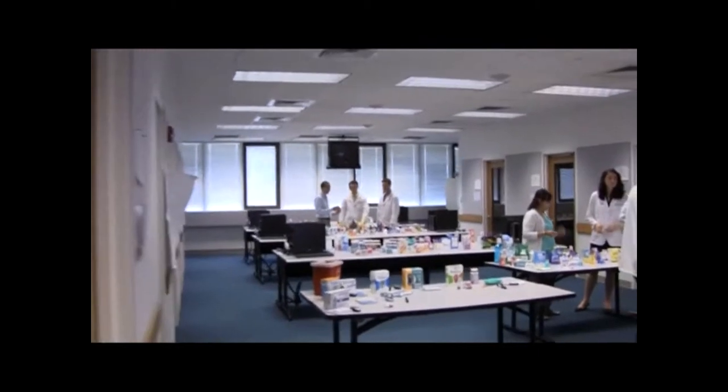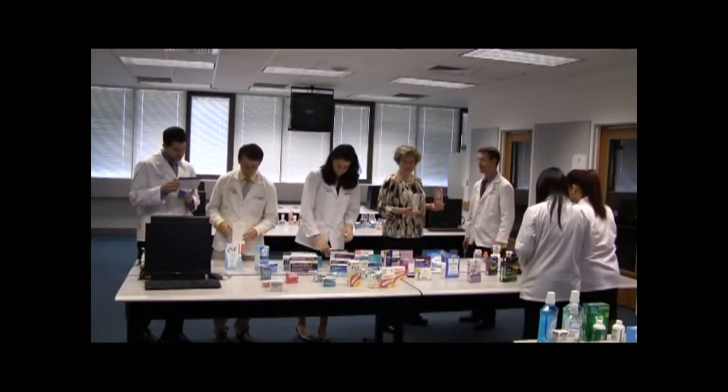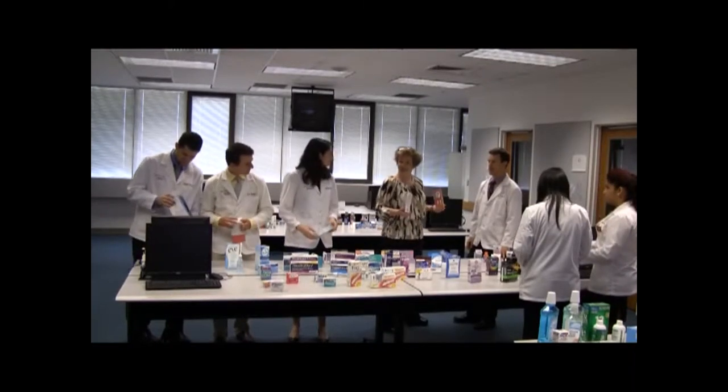In this activity, groups of seven or eight students rotate through product display stations and complete a worksheet evaluating product labeling and appropriate patient counseling. Students are given the opportunity to taste test innocuous agents, in addition to utilizing home diagnostic devices such as blood pressure monitors and blood glucose meters. Faculty engage students by asking case-based discussions.